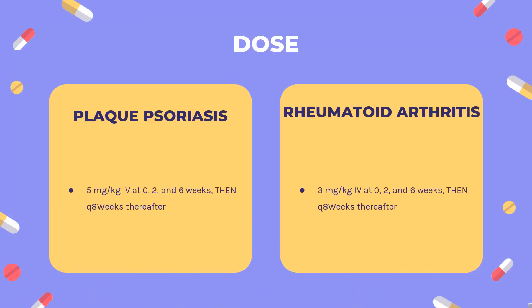Dose — Rheumatoid Arthritis (Remicade, Inflectra, Renflexis, Ixifi, Avsola): Indicated for reducing signs and symptoms, inhibiting the progression of structural damage, and improving physical function in patients with moderately to severely active rheumatoid arthritis in combination with methotrexate. 3 mg/kg IV at 0, 2, and 6 weeks, then every 8 weeks thereafter. If incomplete response is noted, dose may be increased to 10 mg/kg or dosing frequency increased to every 4 weeks.